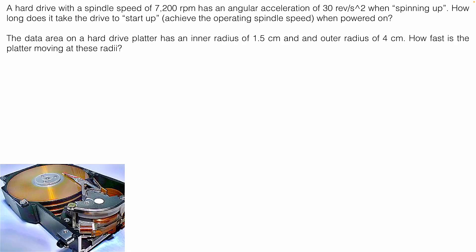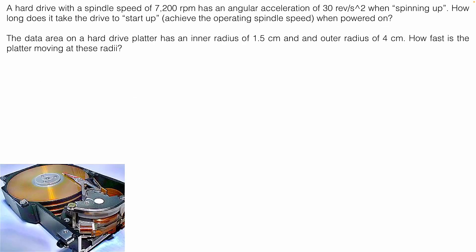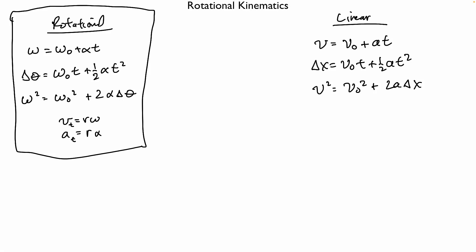The first part of the problem asks how long it takes. What are the possible things we could know? Omega (final), omega₀ (initial), alpha, time, and delta theta. We know the final omega — 7200 RPM — and we need to convert that to radians per second. The initial omega is zero. The alpha is 30 revolutions per second squared, which also needs converting. Time is what they're asking for. We don't know delta theta. So: fix the units first, then strategize.